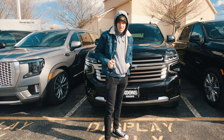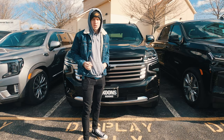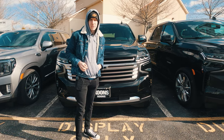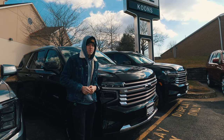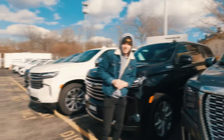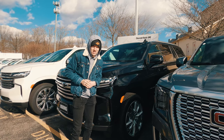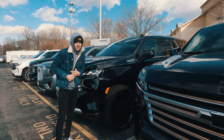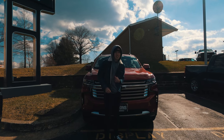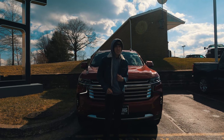Moving on to the trims: the base LS starts at $49,000 with a chrome roof rack and 18-inch wheels. For just under $54,000 the LT adds wireless charging, a premium 9-speaker Bose system, and a hands-free power liftgate. The RST adds a jet black interior with red stitching, black 22-inch wheels, and a black grille. For $62,600 the Premier adds magnetic ride control, lane change assist, and front and rear parking assist. Finally for just under $70,000 the High Country gives you a unique interior, 22-inch wheels, and the 6.2-liter Ecotec V8.